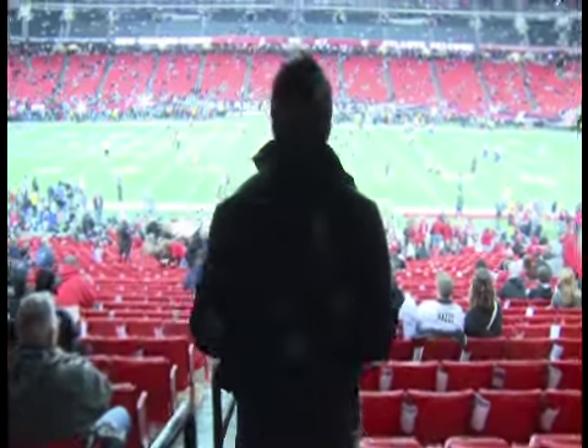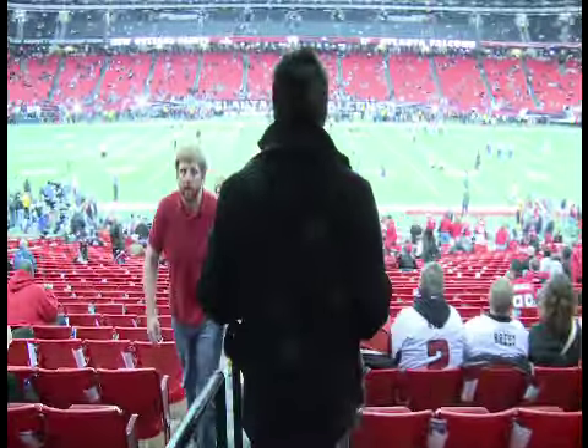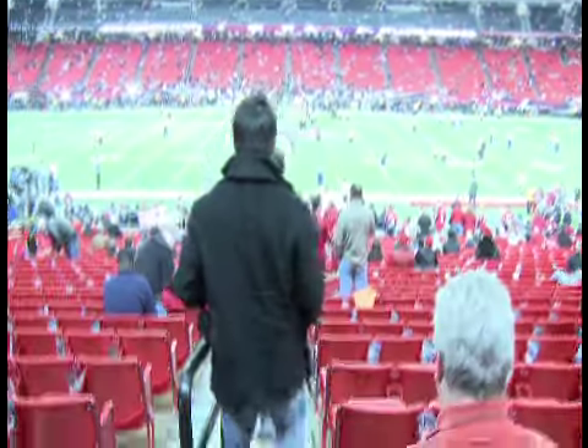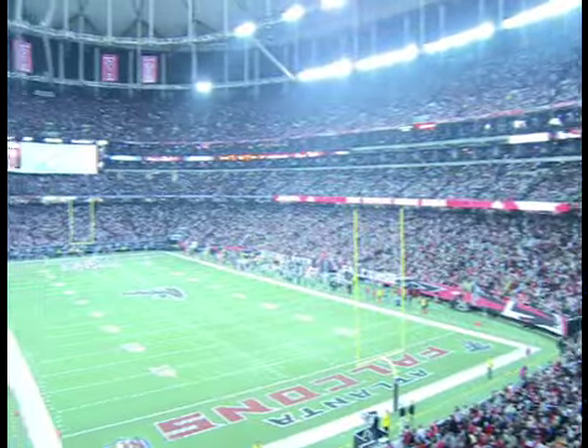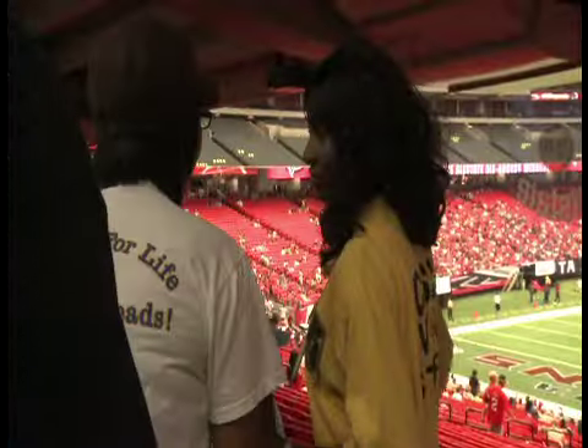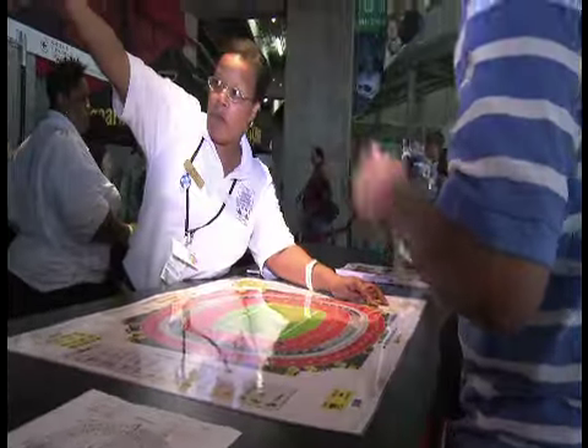Finally, take your seat and enjoy the event. If you have any questions or requests, feel free to speak with one of our friendly guest service specialists located inside each of our four lower-level gates, or any of our friendly and helpful event staff stationed conveniently throughout the facility.